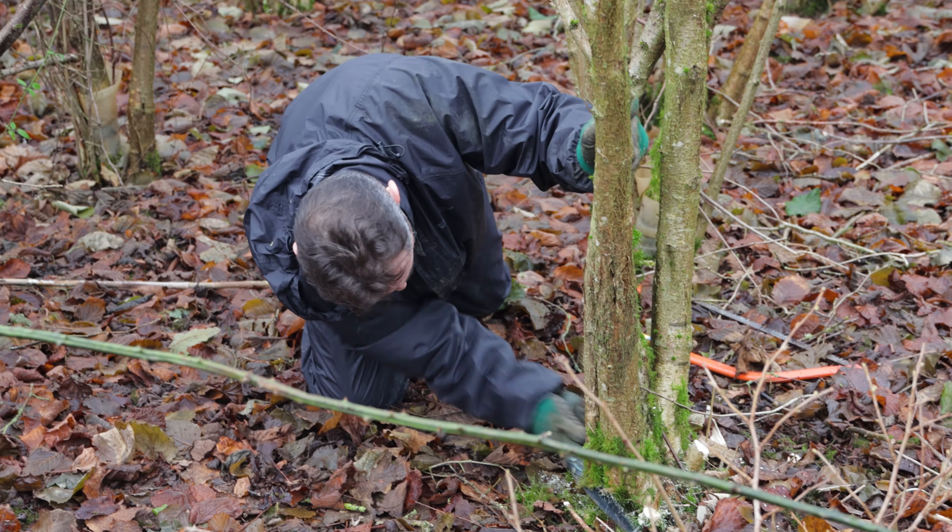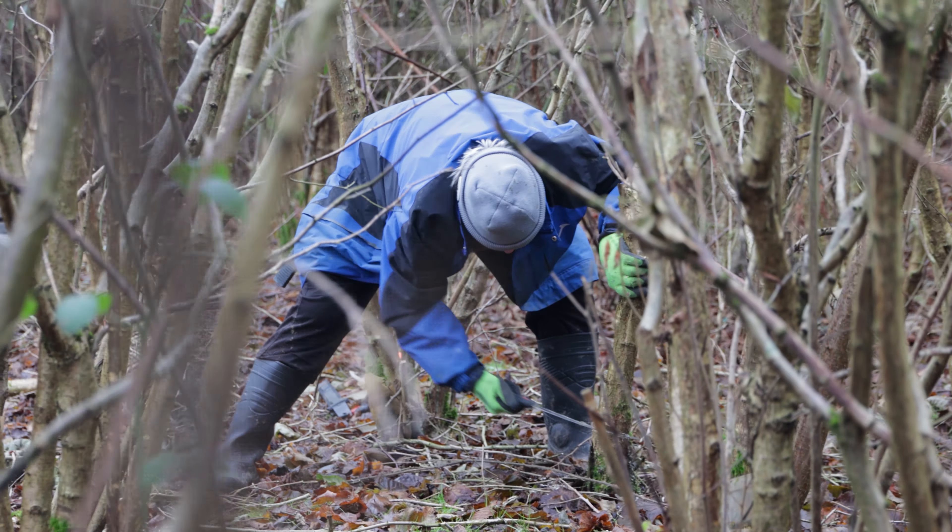So this hazel we're cutting down to near ground level and allowing it to shoot back up again from the base, and that will allow us to have lots of small whippy pieces of material we can use for all different uses.